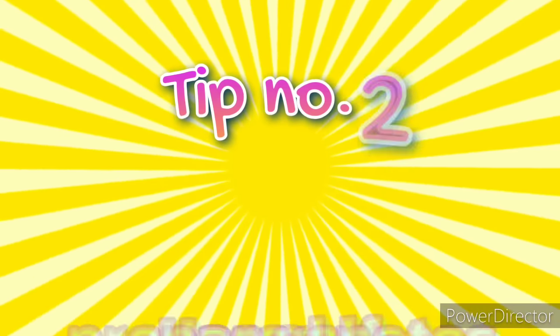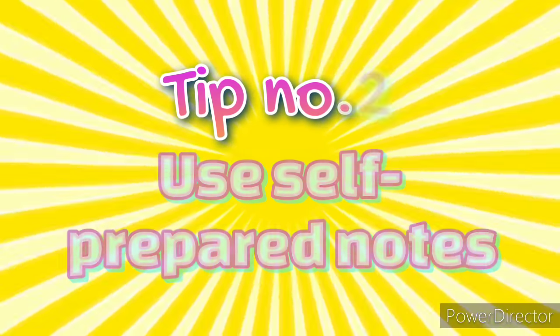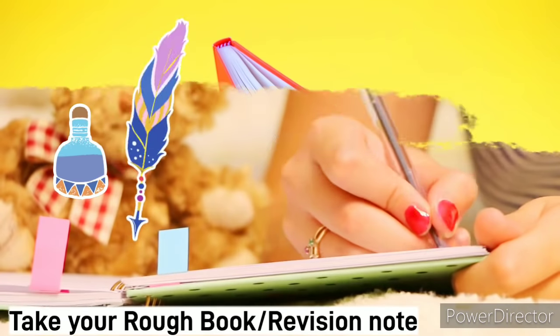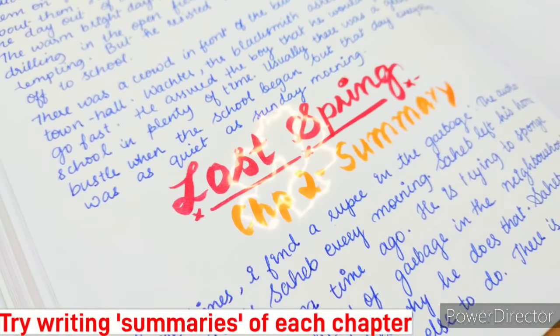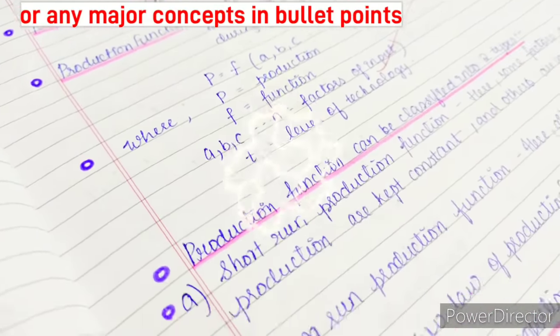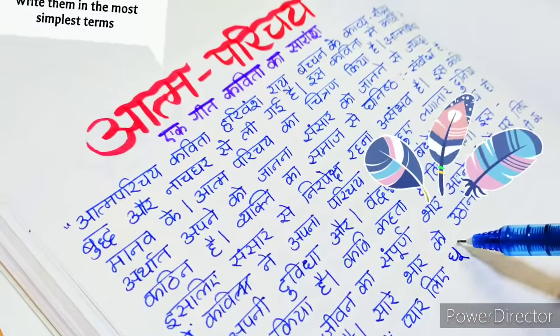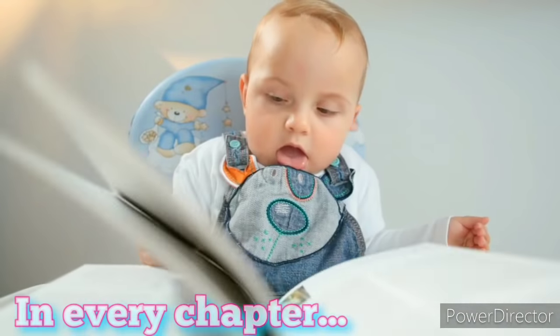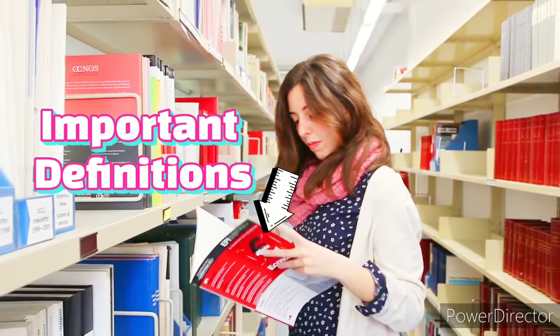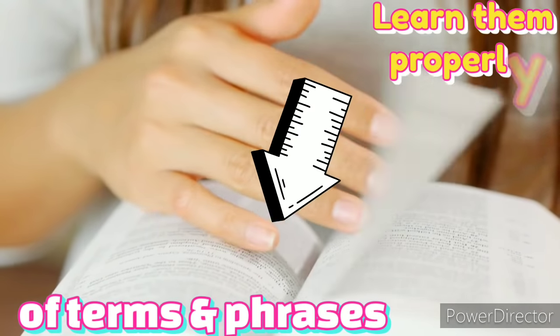Tip number 2: Use self-prepared notes. Take your rough book and try writing summaries of each chapter or any major concepts in bullet points. Make sure to write them in the simplest terms. In every chapter there are some important definitions of terms and phrases, so learn them properly.